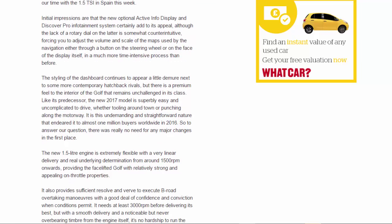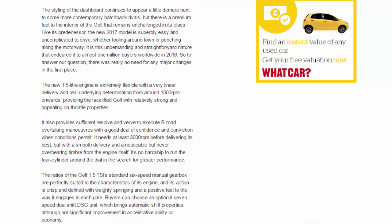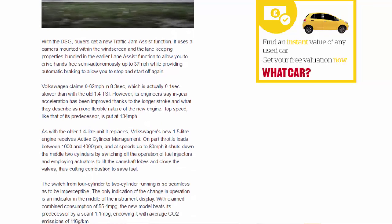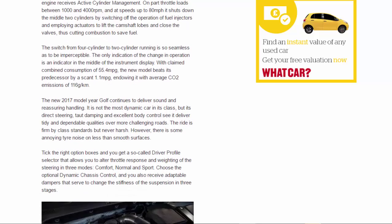As with the older 1.4-litre unit, Volkswagen's new 1.5-litre engine receives Active Cylinder Management on part-throttle loads between 1,000 and 4,000rpm and at speeds up to 80mph. It shuts down the middle two cylinders by switching off the fuel injectors and employing actuators to lift the camshaft lobes and close the valves, cutting combustion to save fuel. The switch from four-cylinder to two-cylinder running is so seamless as to be imperceptible — the only indication is an indicator in the instrument display. Claimed combined consumption is 55.4mpg, beating the predecessor by a scant 1.1mpg, with average CO2 emissions of 116g/km.